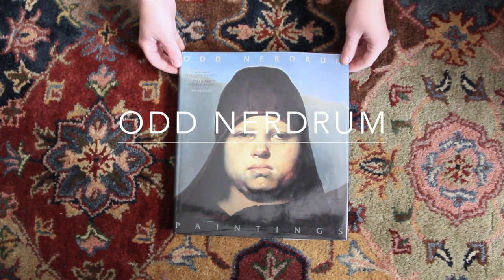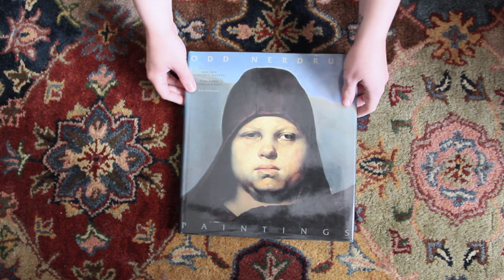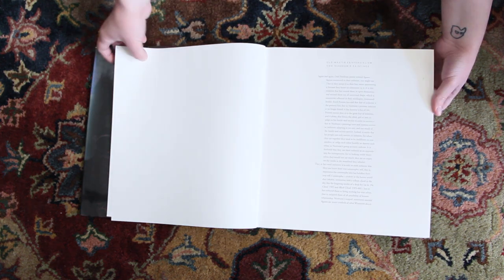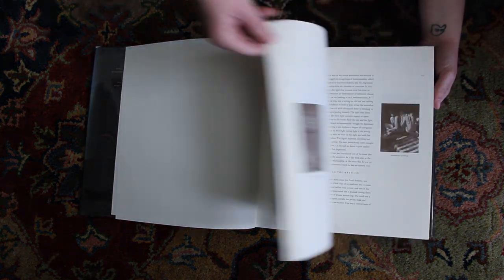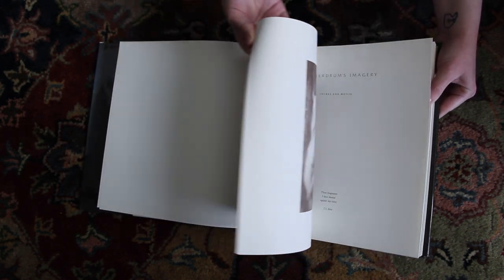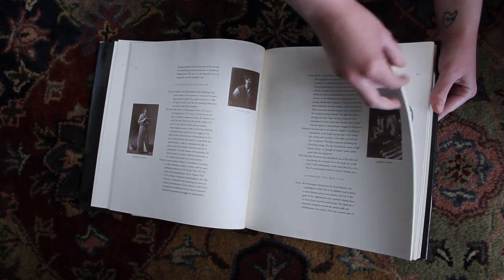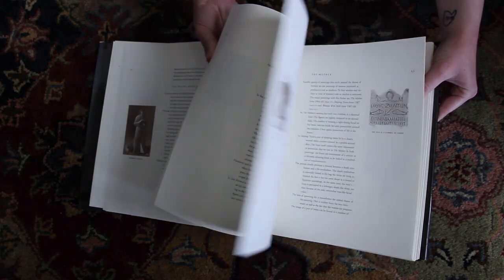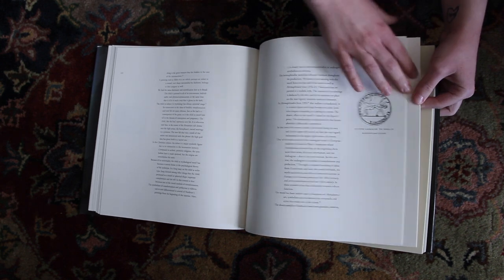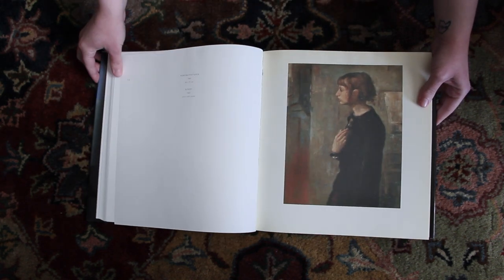So this is an excellent, I think somewhat older book on Odd Neardrum. It again starts with, like many other books on living artists, kind of just some written information and some background into Neardrum as a painter. So you can see not too many photos or anything, just kind of stuff like that. It looks like poems, but it's not poetry. So we'll just skip ahead because this is a big book and there are a lot of images to get through, and obviously the words are too tiny to read anyways.